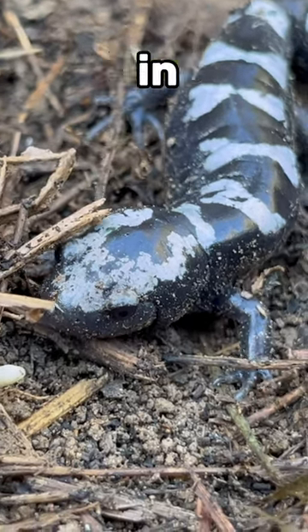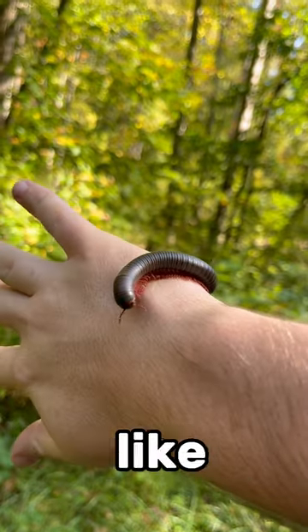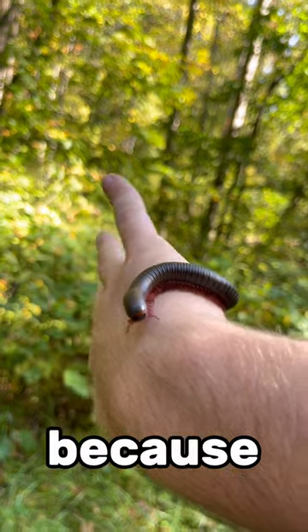Most mole salamanders do that in the spring. I found this American giant millipede crossing the road, not under a rock. They're not rare or anything like that, but I still get excited every time I see one because they're impressive animals.